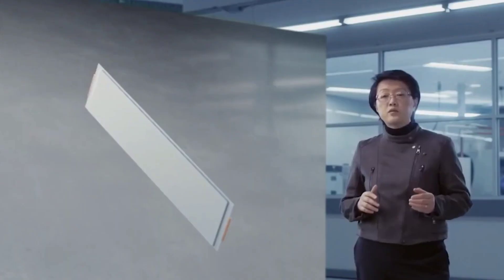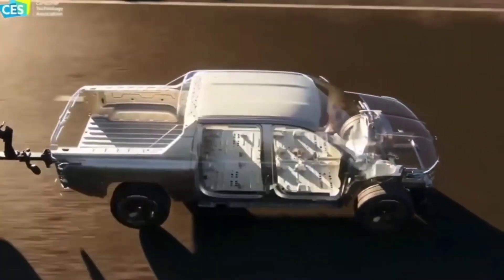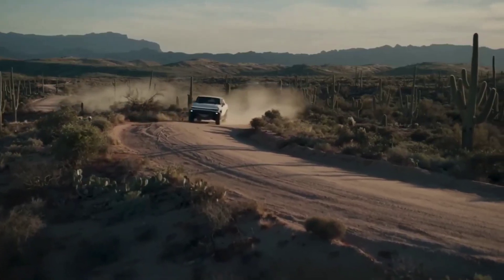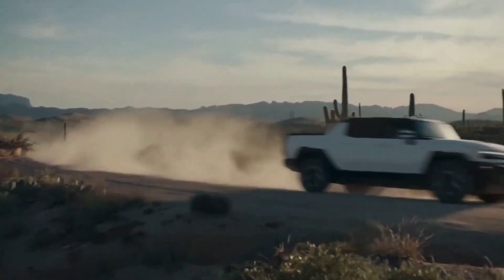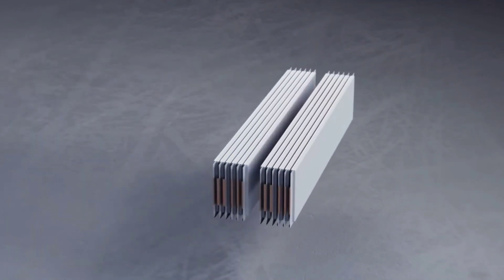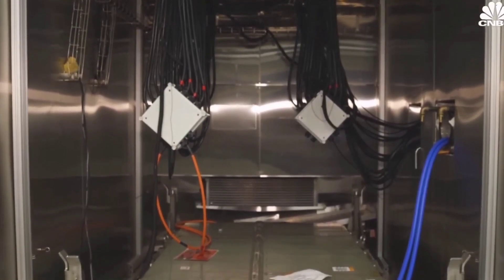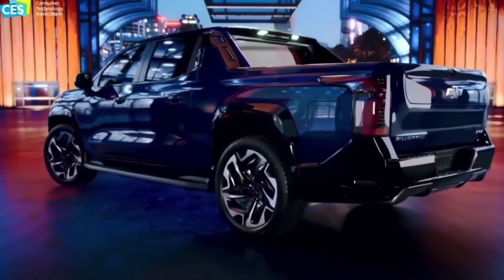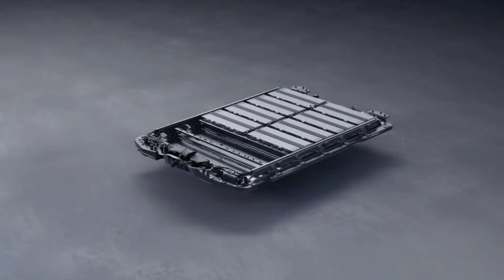The Ultium battery is also highly flexible. It can house 6, 8, 10, 12, or up to 24 modules, allowing it to power the different kinds of vehicles found on GM's lineup. The design engineers can easily arrange the battery pack to optimize the height and length of the vehicle for aerodynamics, aesthetics, comfort, and storage. The Ultium battery is therefore groundbreaking and can change the EV industry forever.